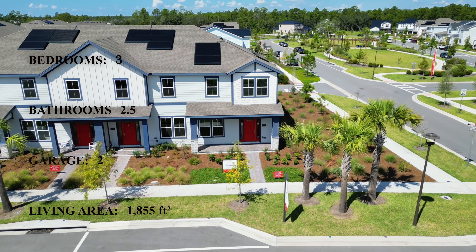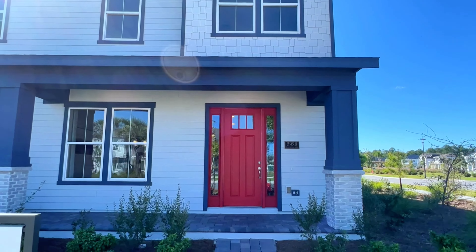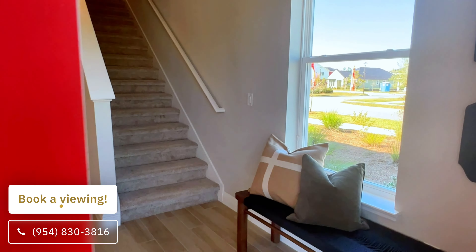Hi everyone, my name is Tony, your local realtor here in Central Florida. Today we're in Sunbridge, checking out this beautiful model home behind me by Craft Homes. This model we're looking at today is called the Seacrest — three bedroom, two and a half bath, and comes in just over 1,800 square feet.